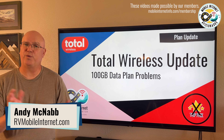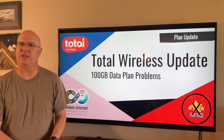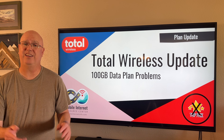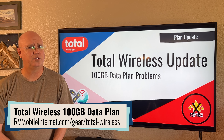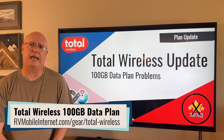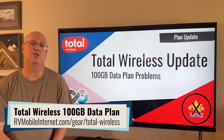I'm Andy with the Mobile Internet Resource Center here with an update on Total Wireless and the recent rebranding and plan revamp they came out with that we reported on here on YouTube in a recent video, as well as a companion article that we have linked in the description below.